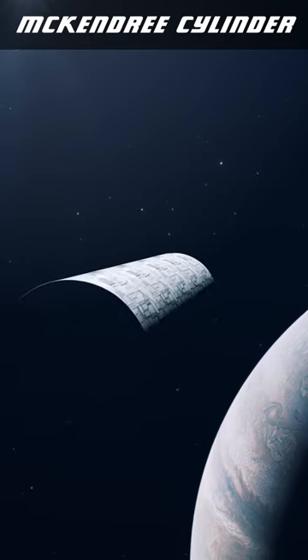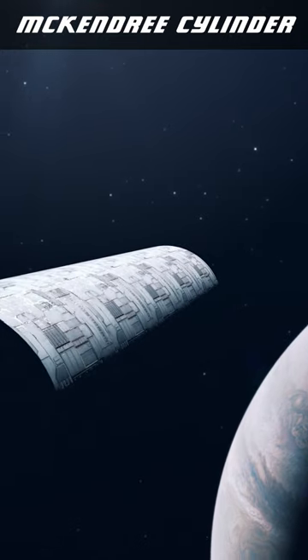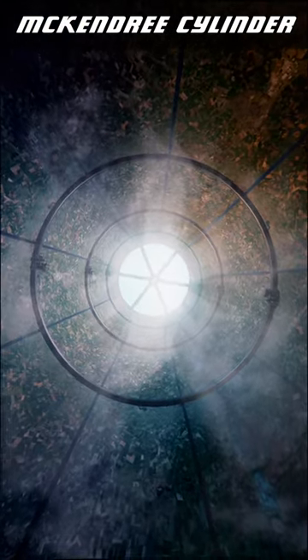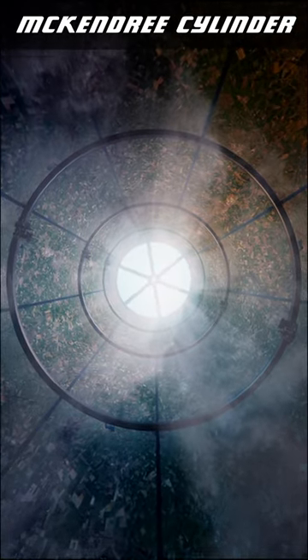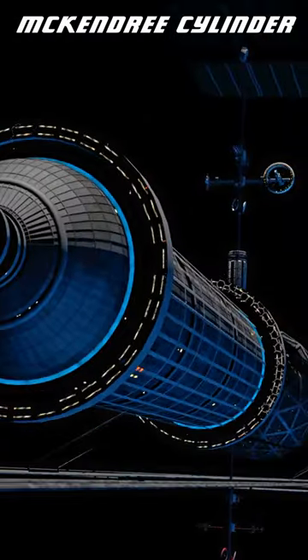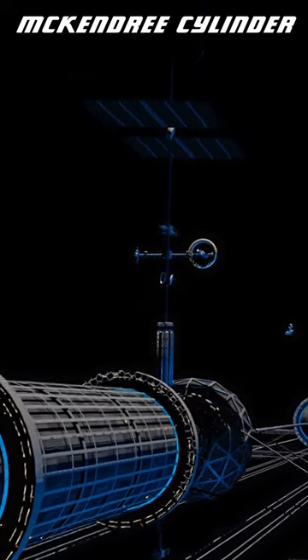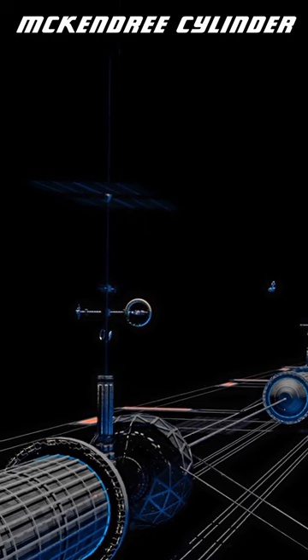A McKendree Cylinder is a continent-class space habitat design that builds off the smaller O'Neill Cylinder concept. As large as an O'Neill Cylinder is — many miles wide and long — there are still many ecosystems or communities which might require much more space. The O'Neill Cylinder relies on structural steel and aims to be as large as that material can safely allow, but was designed in the 1970s prior to the discovery of stronger materials such as graphene.